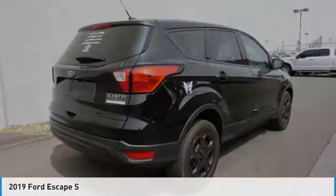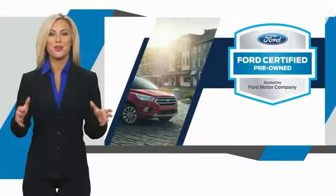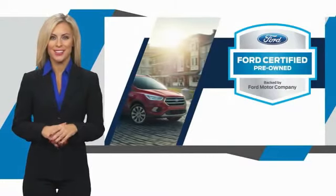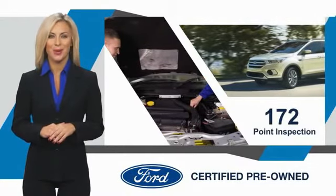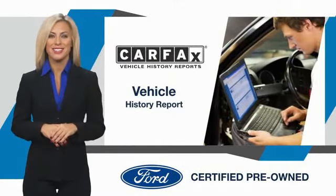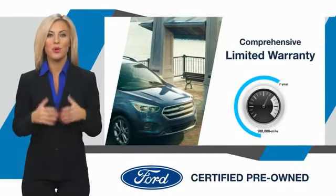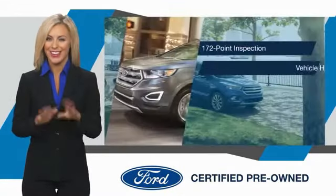Drive it today. This Ford certified pre-owned vehicle has undergone a rigorous inspection by factory-trained technicians — we notice everything. Enjoy the confidence of the comprehensive limited warranty that offers coverage on more than 500 components. Relax, it's covered. See your dealer for details.